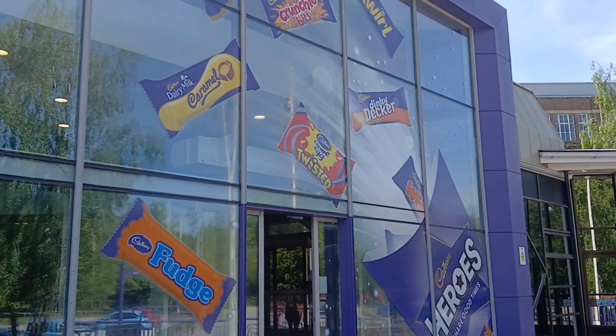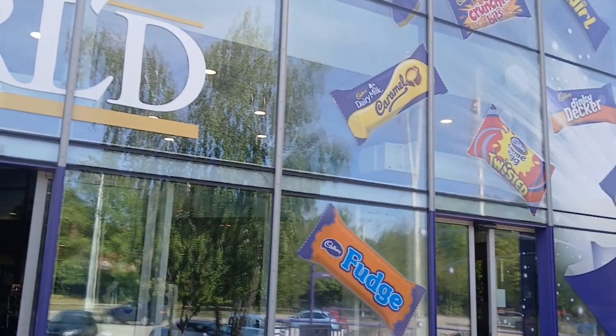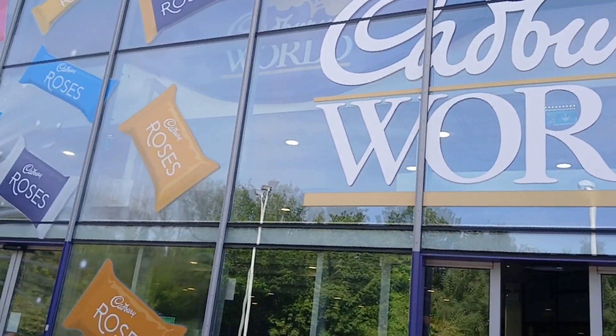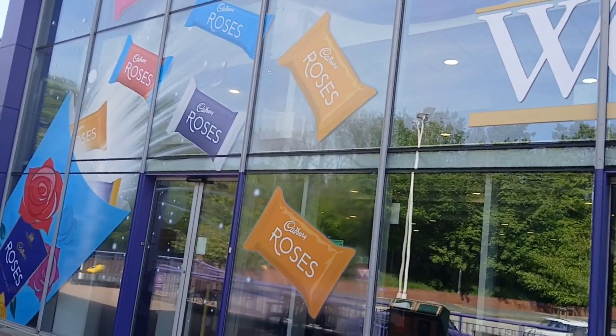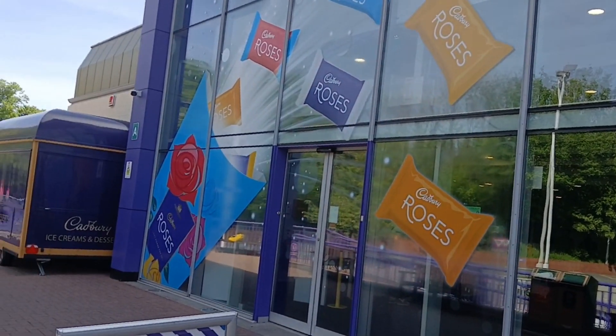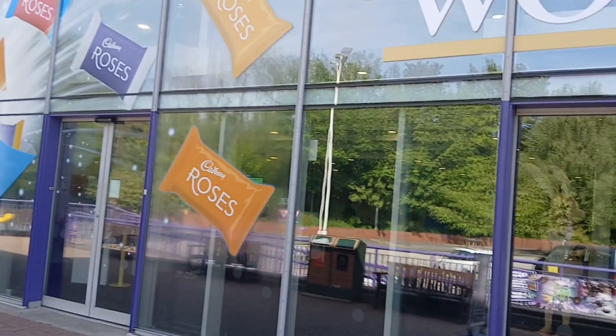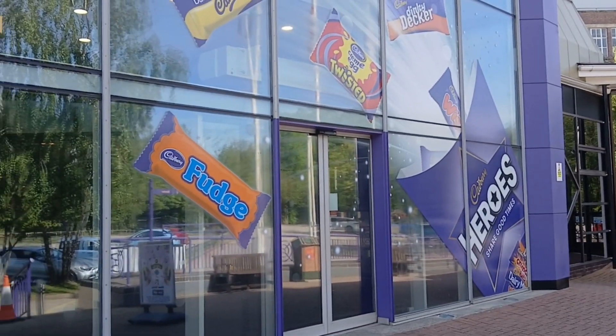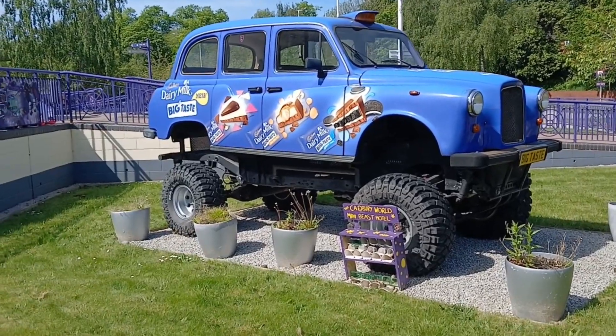Hello and welcome to another Dave's Adventures video. Last Thursday, the 9th of May, we went to Cadbury World for the very first time, being Merlin Gold Pass card holders, for Karen's birthday.